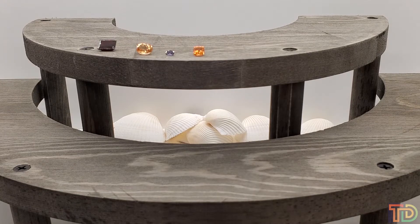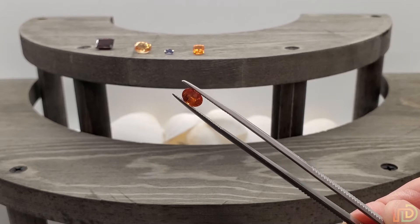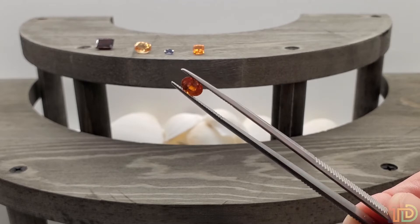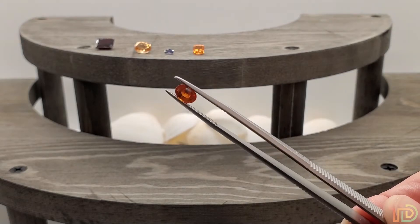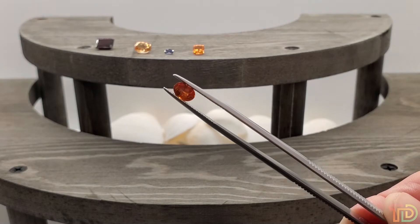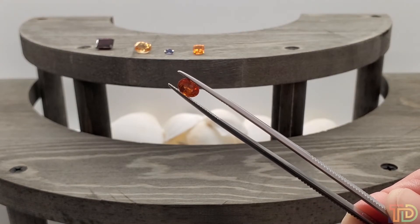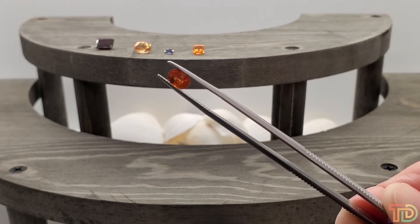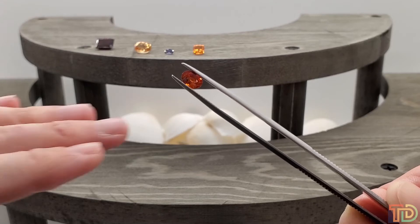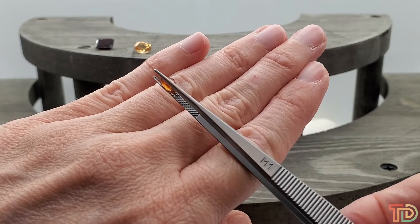Item 7005 — this is a 1.1 carat oval Nigerian spessartite garnet. This is the red variety I had just mentioned, kind of the reddish-brown. Where manganese provided all of the orange color in the previous stone, the iron mixed with the manganese is what gives this stone its reddish-brown color. Spessartites come from three locations: Nigeria, Ramona California, and Namibia. This one right here is Nigerian. 1.1 carat for thirty-eight dollars.